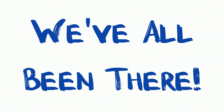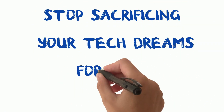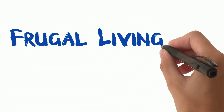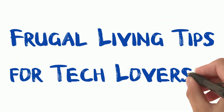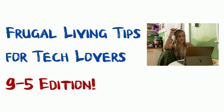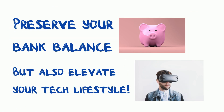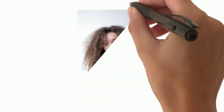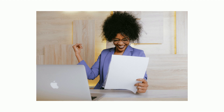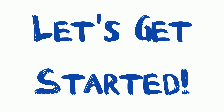In this video, we're diving deep into a transformational journey. It's time to stop sacrificing your tech dreams for your financial goals and discover a revolutionary approach. This is the ultimate guide to frugal living tips for tech lovers, 9-to-5 edition. We've got strategies that will not only preserve your bank balance but also elevate your tech lifestyle. So brace yourself for an eye-opening experience. If you're ready to conquer both your professional world and your tech kingdom while saving big, you're in the right place. Let's get started — it's going to be a game-changer.